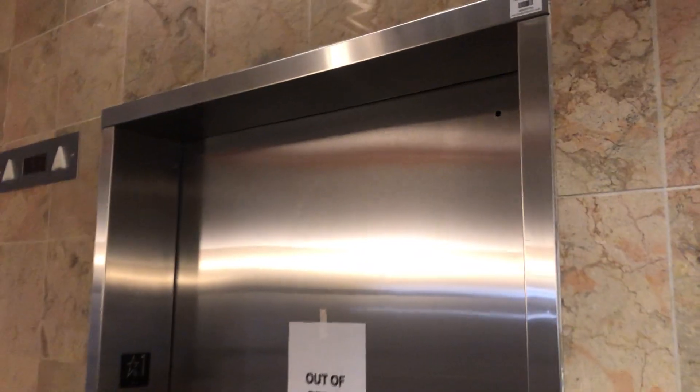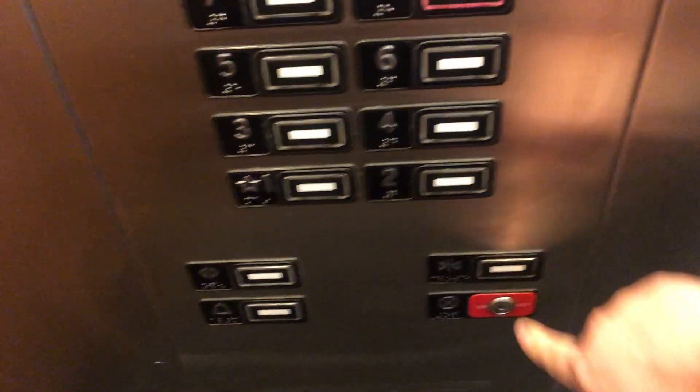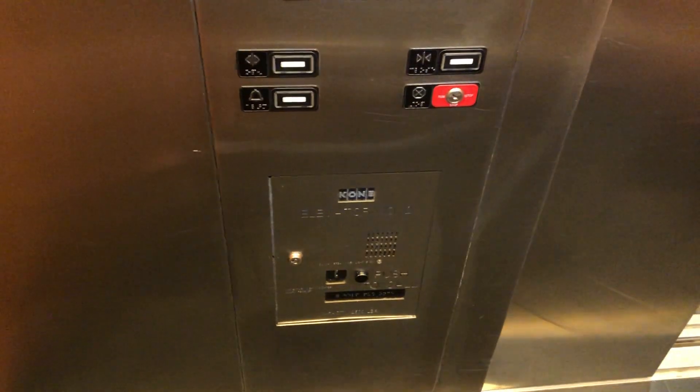These are the elevators at the Drury Inn and Suites at the Northwest Medical Center here in San Antonio, Texas. These are Montgomery Kone. Here it is and they are glass. Oh, they're just Kone.